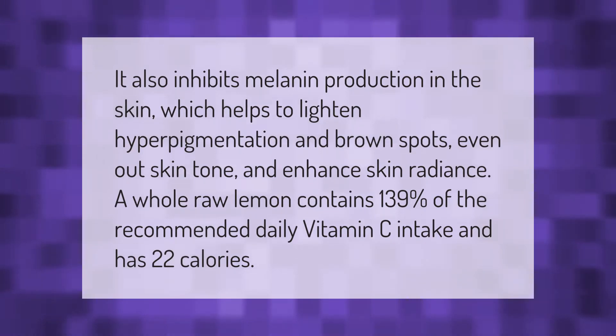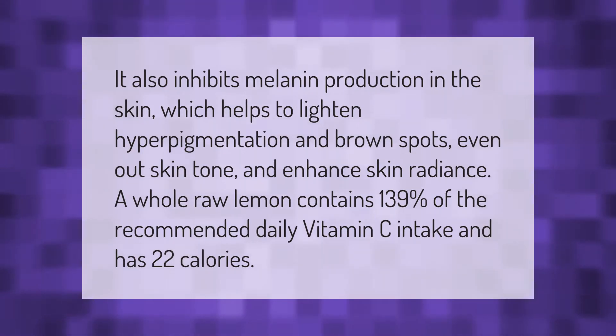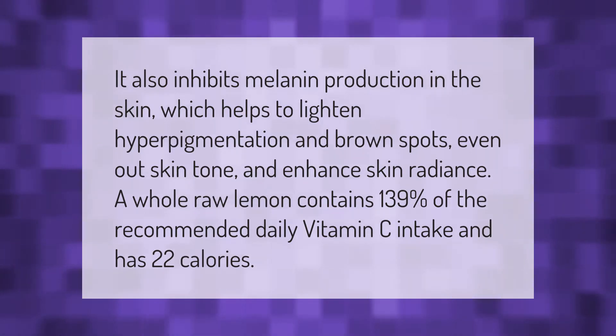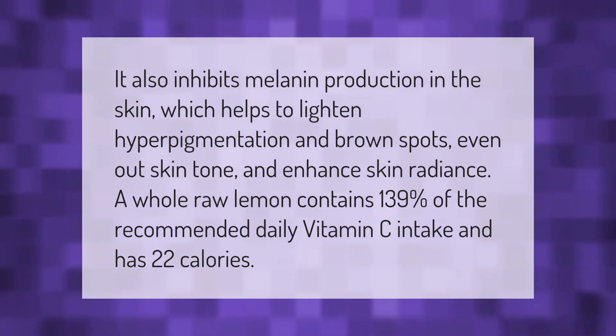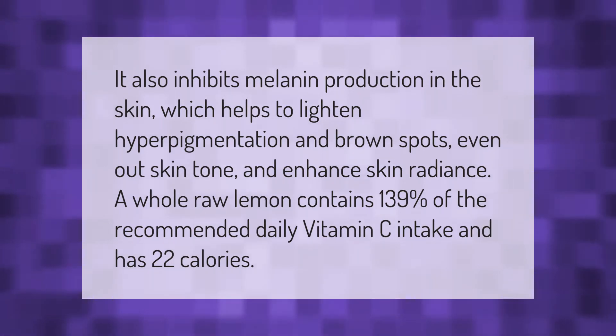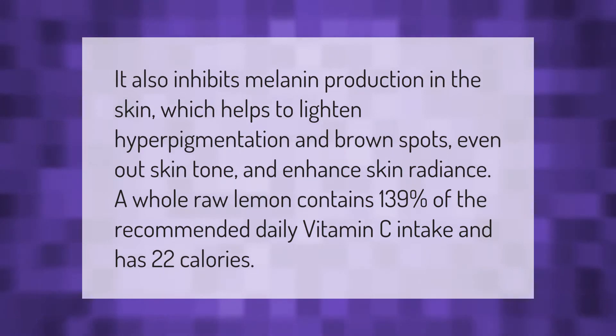It also inhibits melanin production in the skin, which helps to lighten hyperpigmentation and brown spots, even out skin tone, and enhance skin radiance. A whole raw lemon contains 139% of the recommended daily vitamin C intake and has 22 calories.